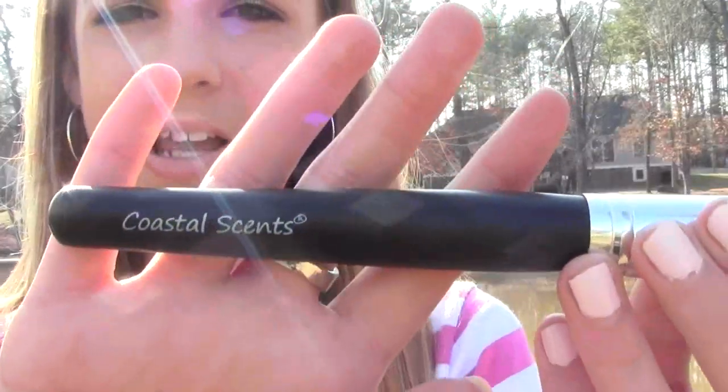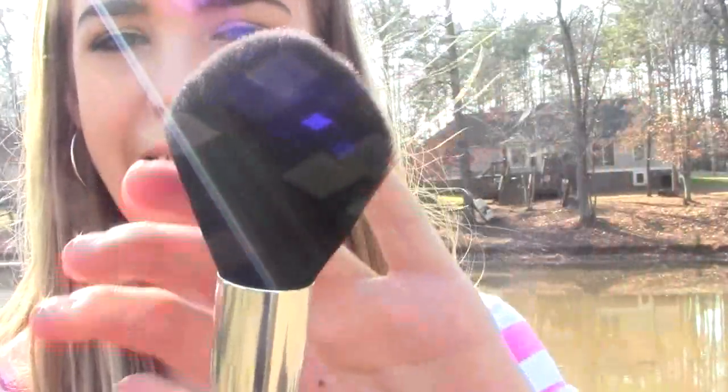My last brush is also from Coastal Scents — their brushes are really amazing, very affordable but also high quality. This is the Coastal Scents large powder brush. It's really big and fluffy, soft, dense, all those things, and I really like applying my powder with it. Just dipping it into the powder and dusting it across my face — it worked really well.